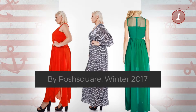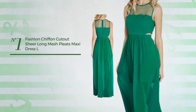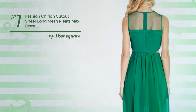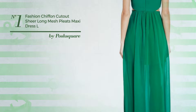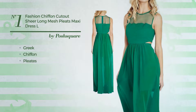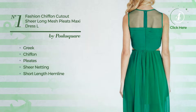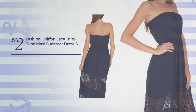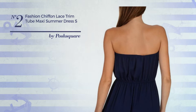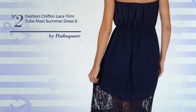Number one: a formal maxi length dress featuring an elegant Greek-inspired design, crafted from quick-drying chiffon, styled with pleats and adorned with sheer netting. This dress includes a short length hemline and invisible back zipper. Available in two other colors.